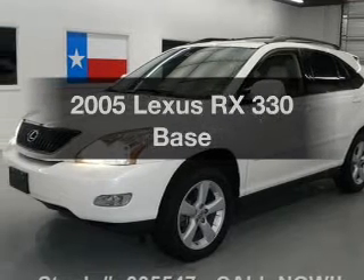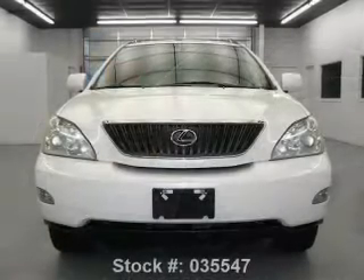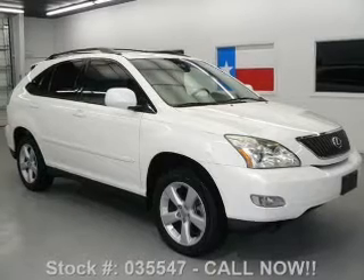Get noticed in this 2005 Lexus RX 330. If you're looking for a first-rate auto, this one could be yours today. With a solid six-cylinder engine connected to a smooth shifting five-speed automatic transmission.